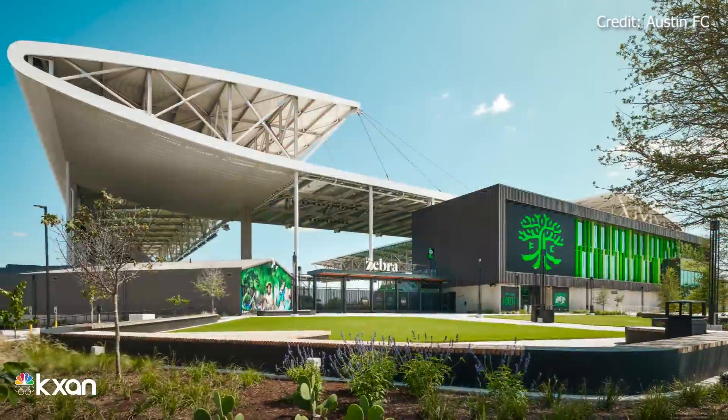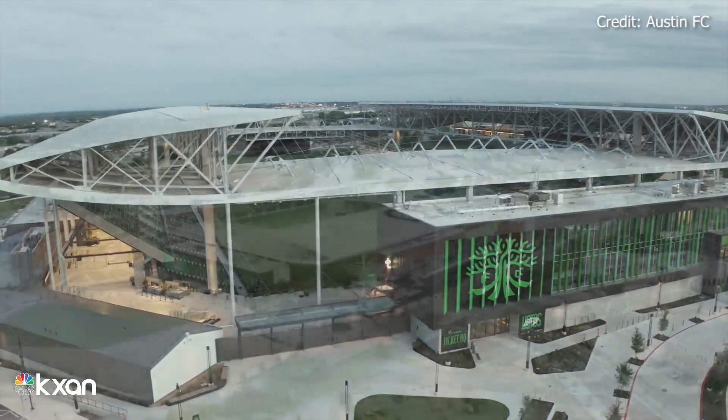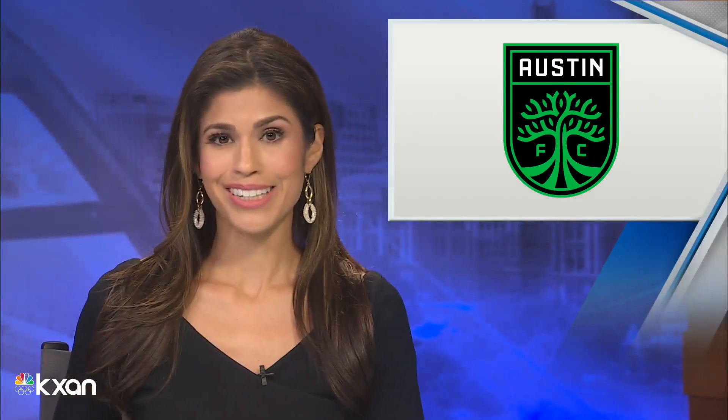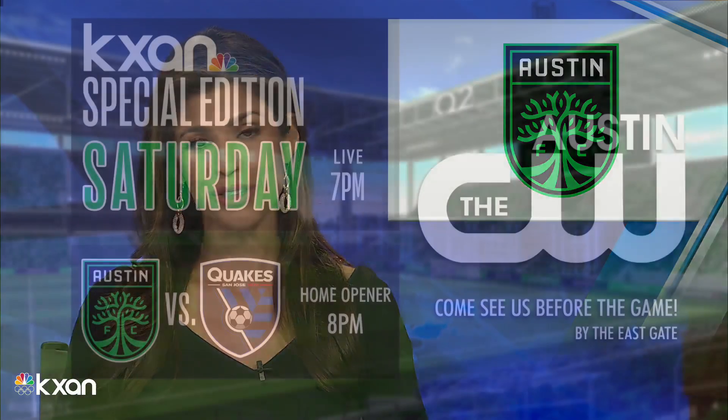Now it's time to put it to the test — an architectural marvel ready to welcome the Verde and Black. In Austin, Tom Miller, KXAN News. Austin FC is coming home for that inaugural game at Q2 Stadium. The CW Austin and KXAN is your place to see it. Join us Saturday evening for an hour-long pre-game special edition of KXAN News right here on the CW, followed by the matchup against the San Jose Quakes. And if you're going to the game, stop by our KXAN tent at Q2 Stadium — we'd love to say hi and meet you.